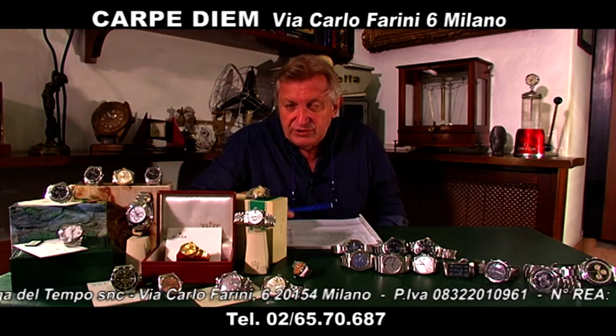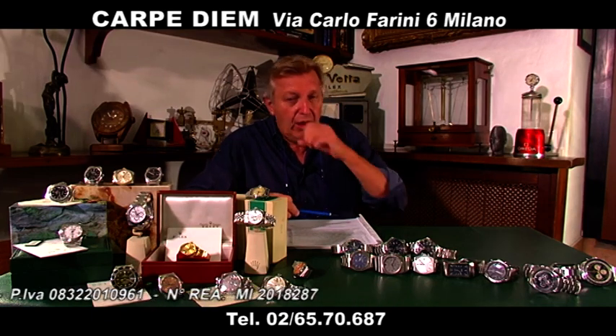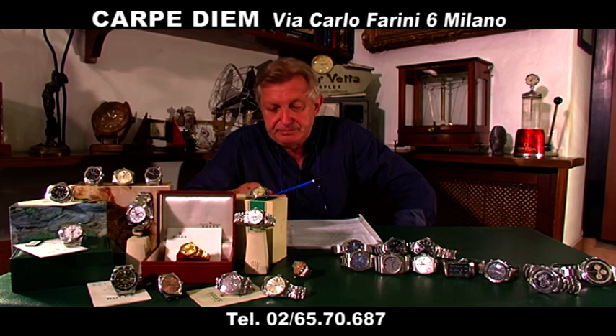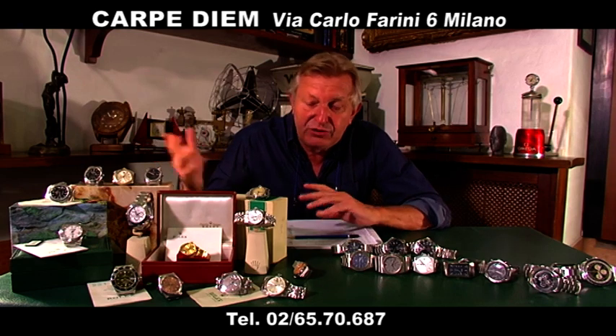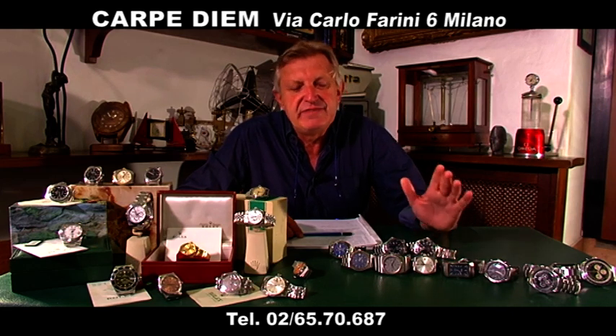Siamo su YouTube: cercate Orologi Carpedia, oppure sulla web tv alle ore 9 e alle ore 14, praticamente tutti i giorni. Io vi saluto. Questi orologi particolari — comprate gli orologi ancora perché vi piacciono, non solo come investimento. L'orologio deve essere amato, è bellissimo al polso. È l'unica cosa che mettiamo noi. Volete mettere quello che dà l'orologio al polso rispetto a spendere le stesse cifre per un telefono?